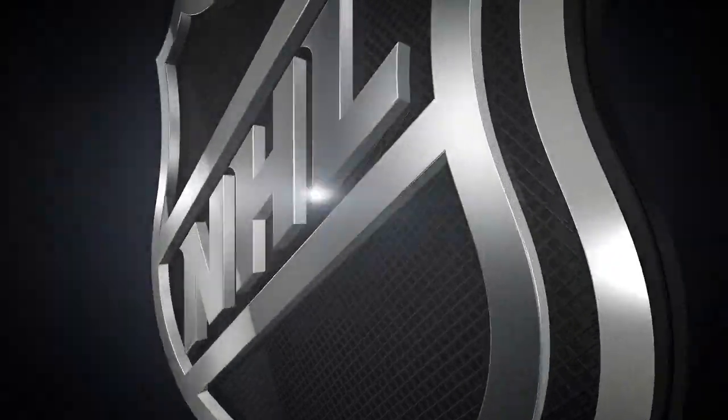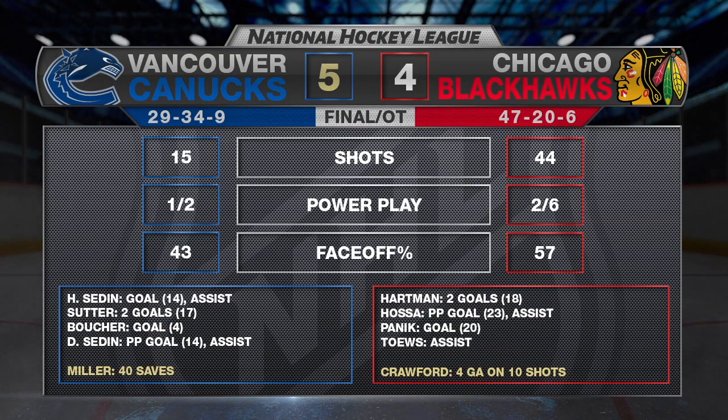Quite possibly the most unique game of the NHL season sees the Canucks frustrate the Blackhawks with a 5-4 overtime win at the United Center. Vancouver had just 15 shots all night. Daniel Sedin scores his 15th career regular season overtime goal — that ties him for fourth most in NHL history.